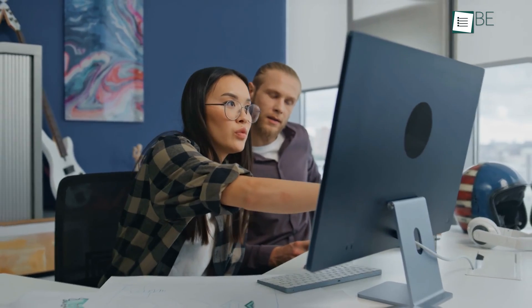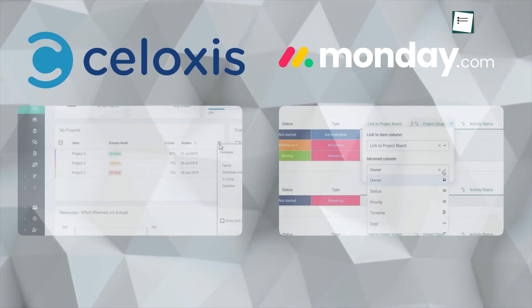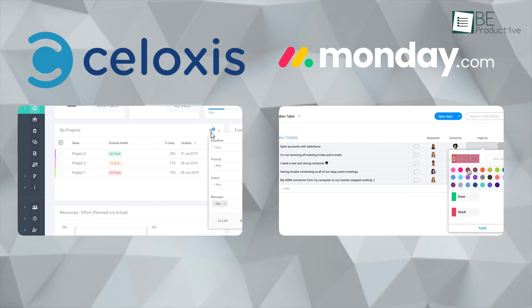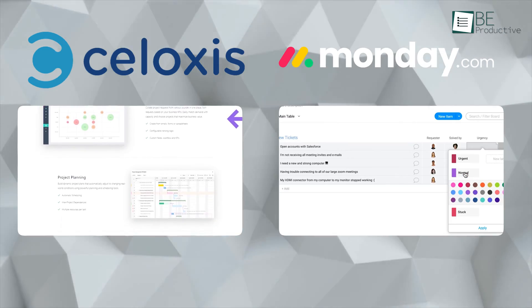As project managers, we're always evaluating tools to find the best fit for managing our team's work. In this video, we'll compare two popular options, Syloxis and Monday.com. After testing them thoroughly, we'll show you the key features, integrations, prices, and ease of use of both platforms to help you make a decision that fits your needs. So, let's get started!